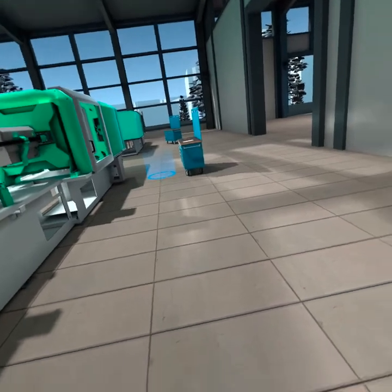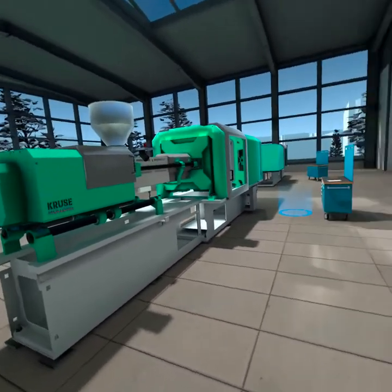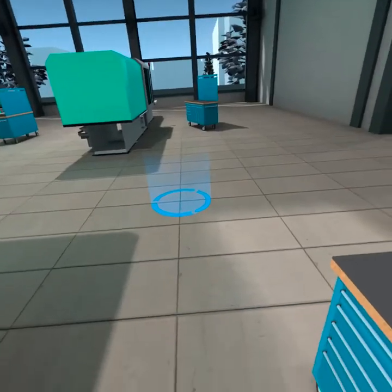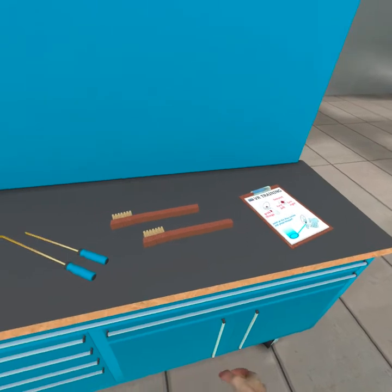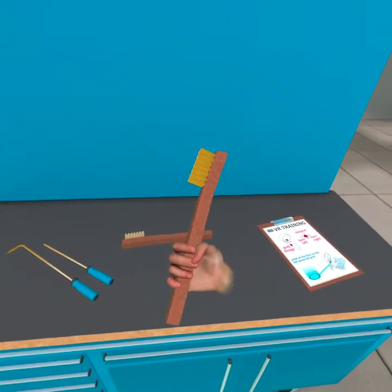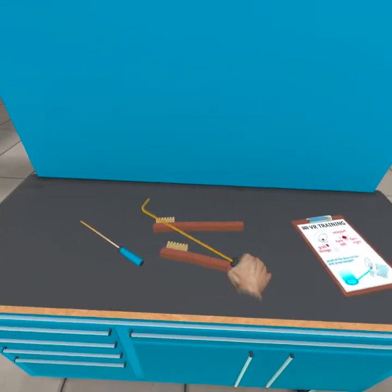You can walk through the molding room to experience the equipment and the molds that are currently running. This is a standard molding tool cart that a process engineer needs to set up and operate a molding machine. This is a good opportunity to open the cart and pick up the tools with your hand controls.